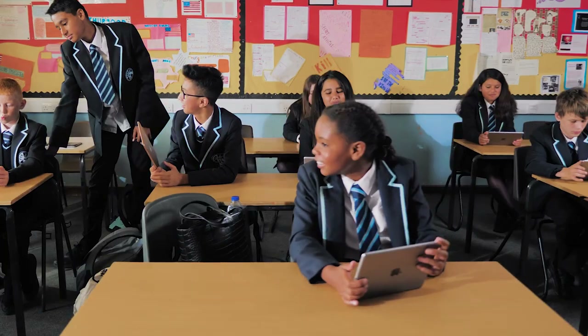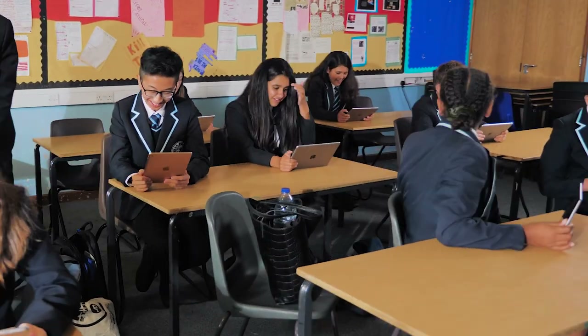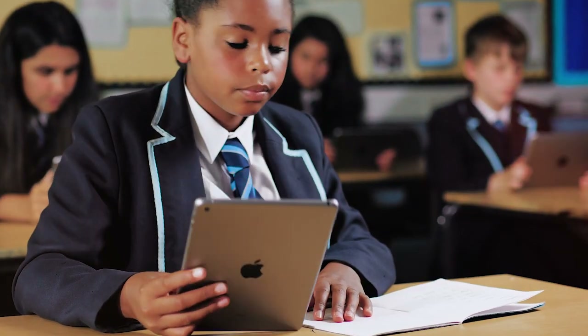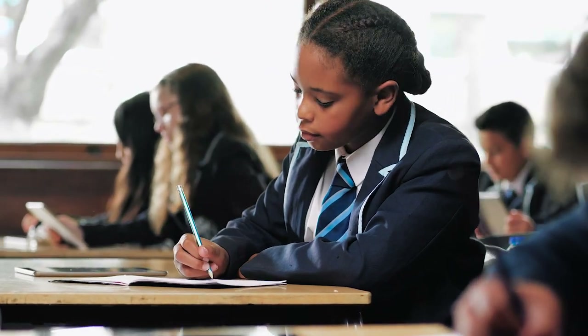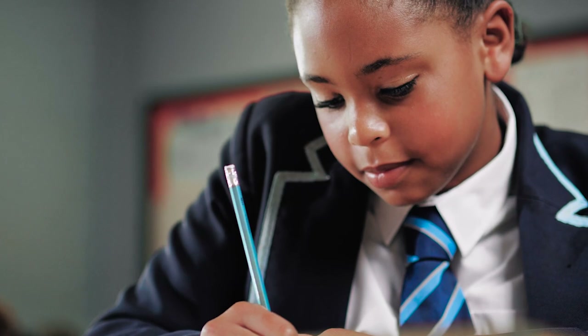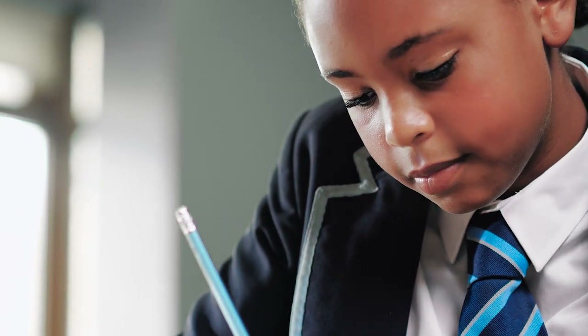Working in this way has really helped my confidence and I have definitely learnt better communication and teamwork skills. I still do lots of writing but learning so many digital skills in addition is brilliant and makes me feel confident in preparing for the future.